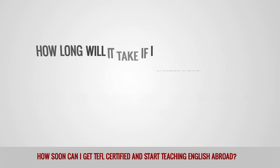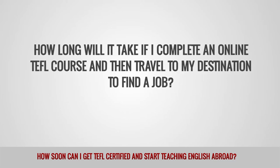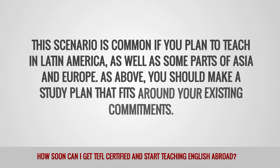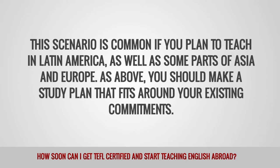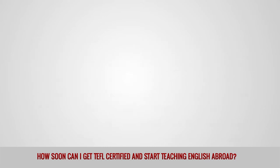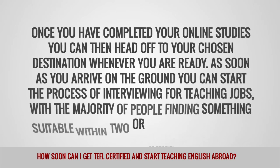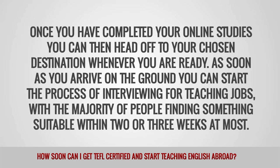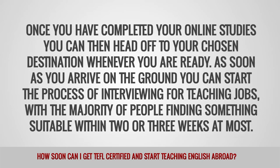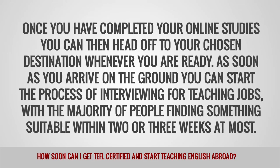How long will it take if I complete an online TEFL course and then travel to my destination to find a job? This scenario is common if you plan to teach in Latin America, as well as some parts of Asia and Europe. As above, you should make a study plan that fits around your existing commitments. Once you have completed your online studies, you can then head off to your chosen destination whenever you are ready. As soon as you arrive on the ground, you can start the process of interviewing for teaching jobs, with the majority of people finding something suitable within 2 or 3 weeks at most.